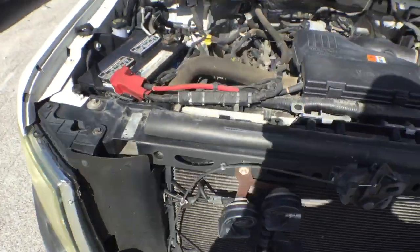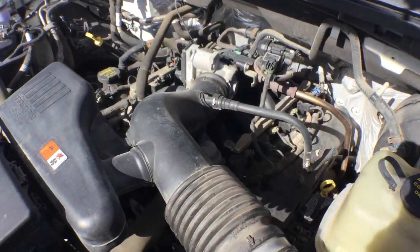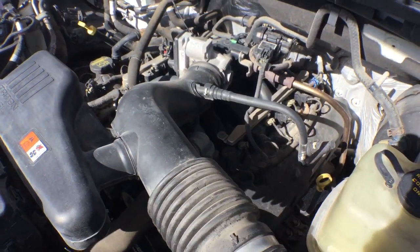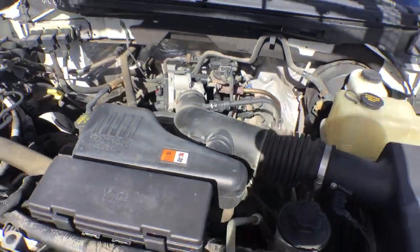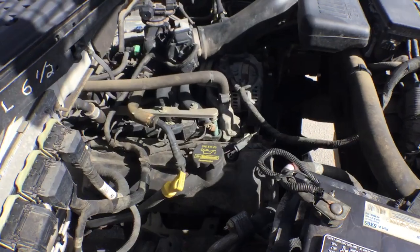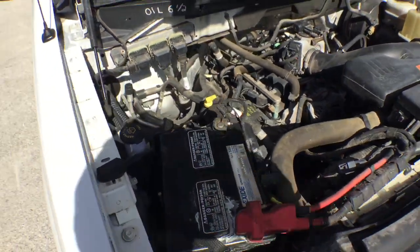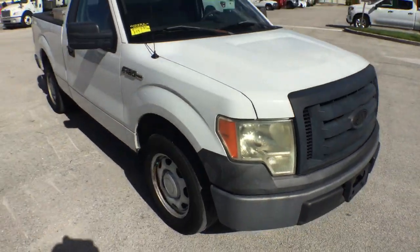It's a 4.6 Triton — listen to that engine idling nice and smooth. Good work truck. Good luck.